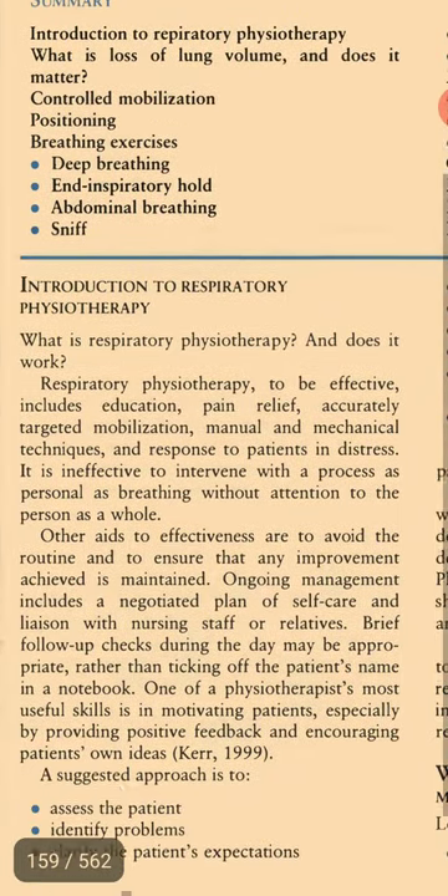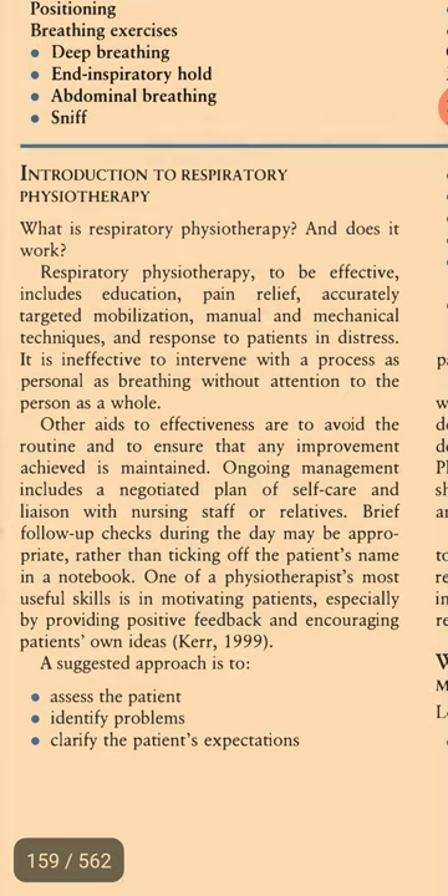What is Respiratory Physiotherapy and does it work? To be effective, respiratory physiotherapy includes education, pain relief, accurately targeted mobilization, manual and mechanical techniques, and response to patients in distress. It is ineffective to intervene with a process as personal as breathing without attention to the person as a whole.